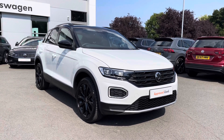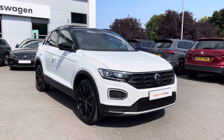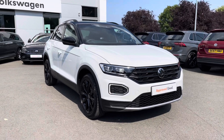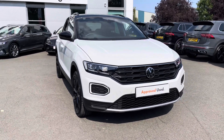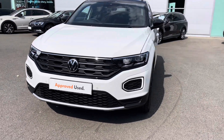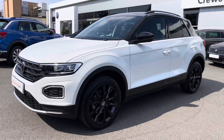It features the 1.5 TSI petrol engine, producing 150 PS, and that's mated to a 7-speed DSG automatic gearbox as well. Being an approved used car, you will get 2 years warranty, 2 years roadside assistance, 2 years MOT cover and much more. If you need any more information throughout the video, please call us on 01270 864 452.